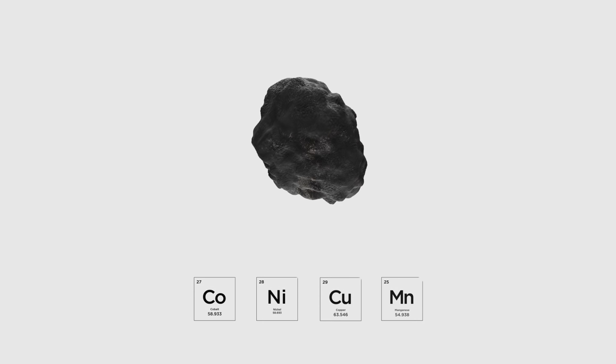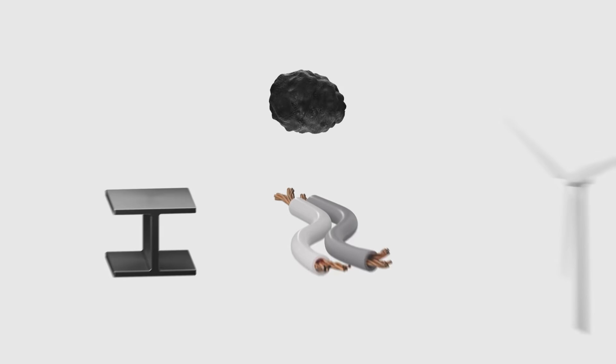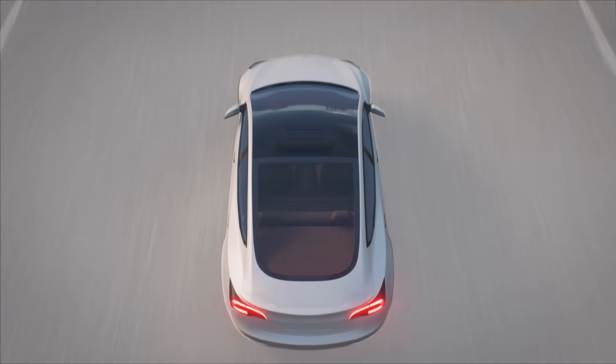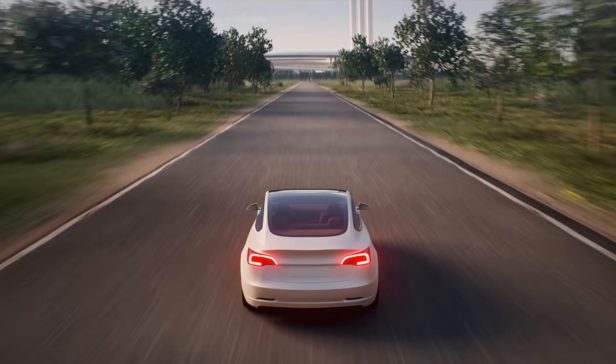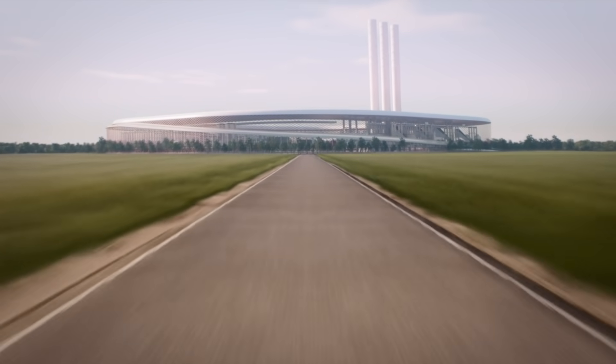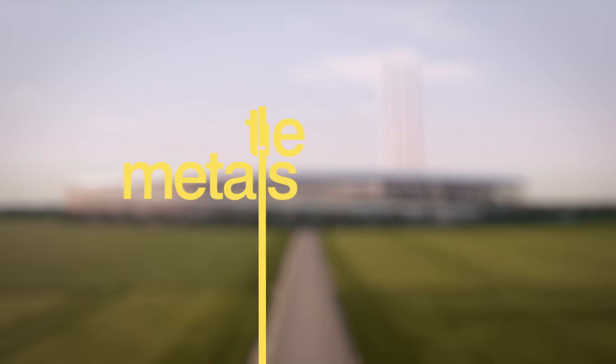We expect that the entirety of each nodule's mass can be turned into products. The plant will be designed to produce zero solid waste. In the future, the plant will be able to recover these same metals from end-of-life batteries and return them into circulation again and again for many generations to come.